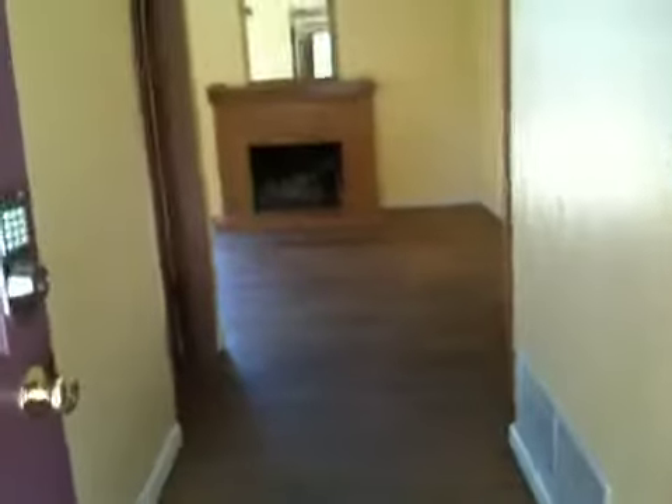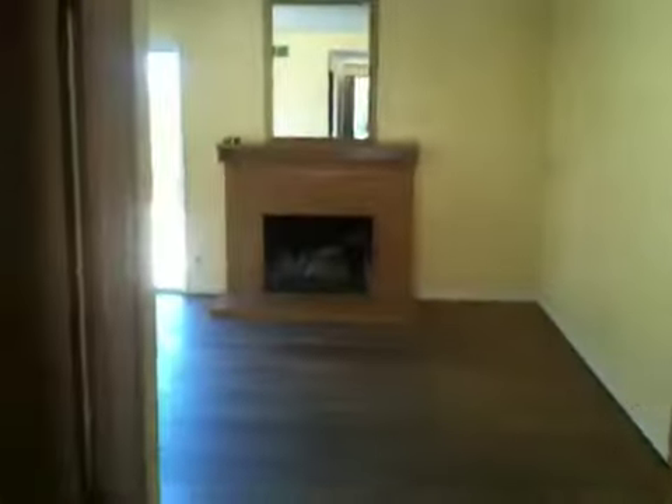This has the original wood flooring, still in pretty good condition. There's also a fireplace.